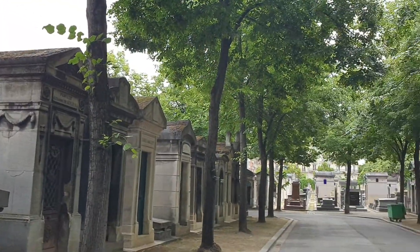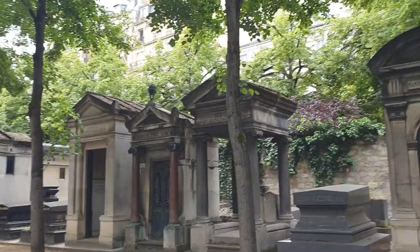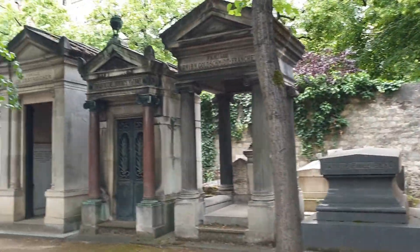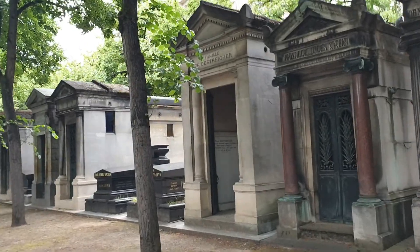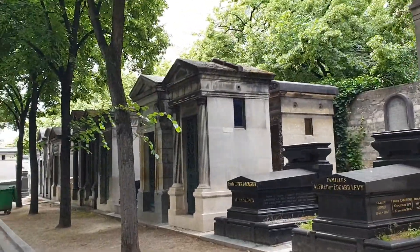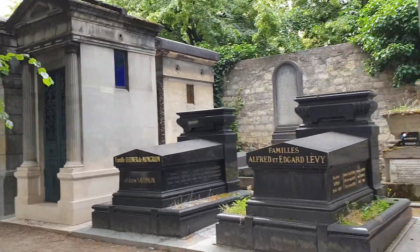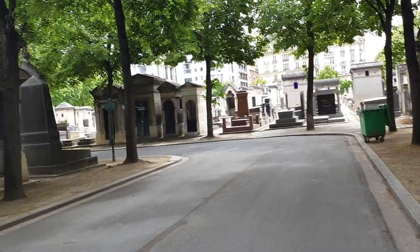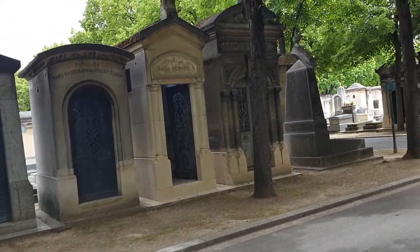I'm in the Montparnasse Cemetery in Paris, near where you can do the catacombs. I have been here before and there are a couple of very interesting graves.